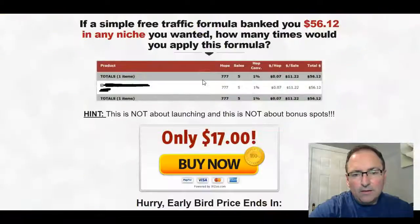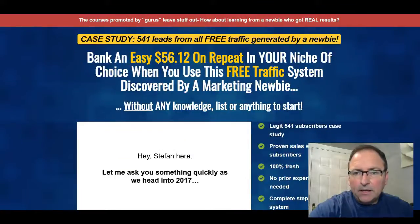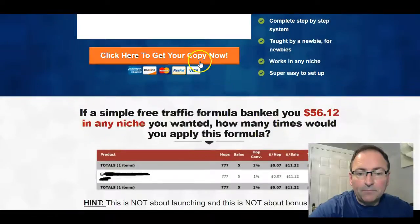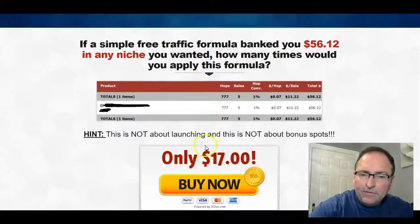It caught my eye when I went into the members area. This is the sales page, and it says 'bank an easy $56.12 on repeat in your niche of choice.' The first thing you notice is it's not a huge amount of money, so it's a realistic claim. If you look down here, you'll see that for 77 hops — 77 visits to a page — there were five sales with a conversion rate bringing in a total of $56.12.